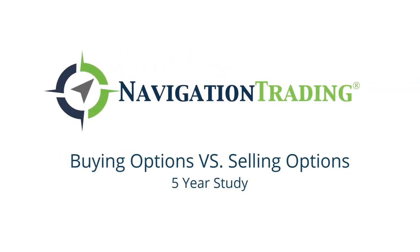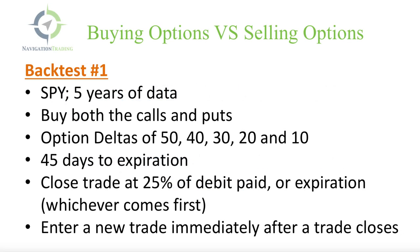Hey, everyone. Welcome to another lesson from Navigation Trading.